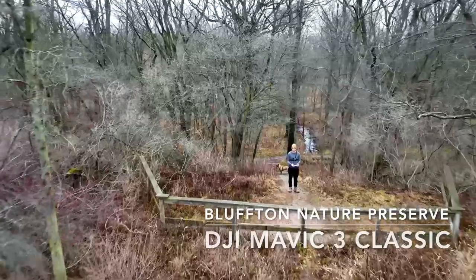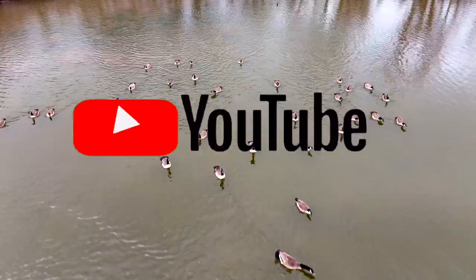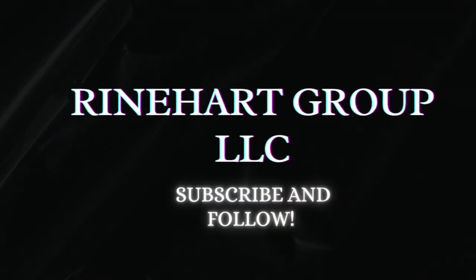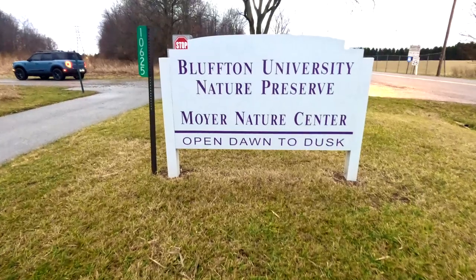Hey guys, it's John Reinhart, and we've got the DJI Mavic 3 Classic Scout exploring the Bluffton University Nature Preserve. Don't forget to subscribe so you catch my next video in Miami. If you like this video, I would so greatly appreciate it if you smash that like button. Here we are, let's get to it.